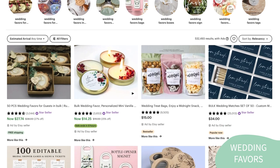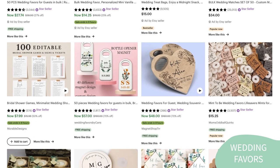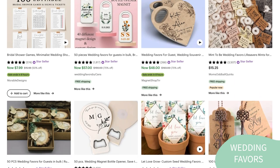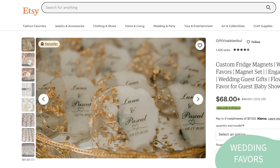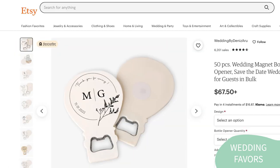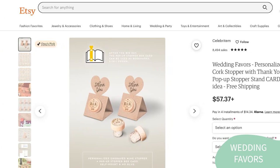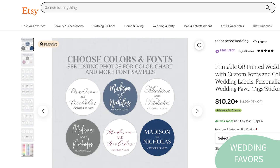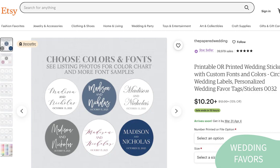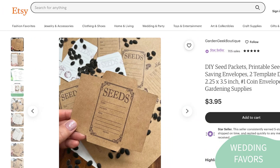Wedding favors are also a popular product idea for Etsy sellers. Couples want to thank their guests for being part of their special day and provide them with a memorable keepsake. Etsy sellers can offer a variety of personalized and unique wedding favors, including customized candles, wine bottle labels, engraved keychains, and seed packets. Some of these products can be sold as digital downloads, like the wine bottle label or seed packets, as well as gift tags and printable stickers.